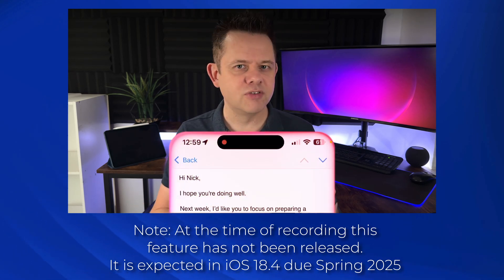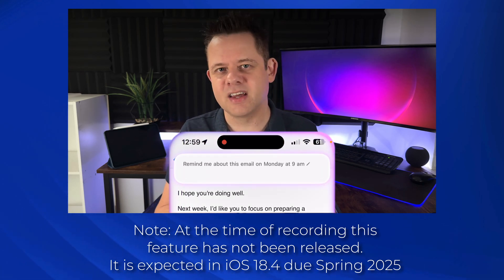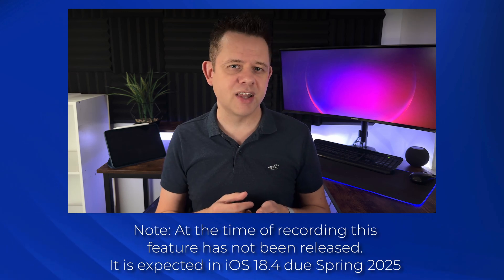Just say: "Remind me about this email next Monday at 9am," and Siri will automatically create the reminder linked directly to that email. When the time comes, you can simply tap on the reminder and it will take you straight to the email, saving you the trouble of searching for it later. The beauty of this integration is it feels natural and context-driven — so when Siri sets a reminder based on an email, a location or a message, it's immediately linked to that specific content, allowing you to check it off directly or access it when needed.